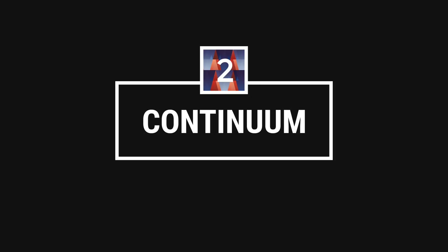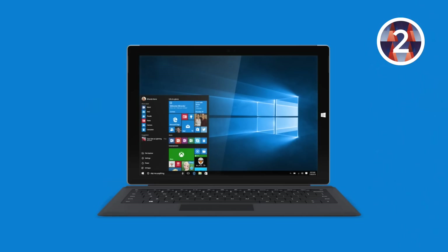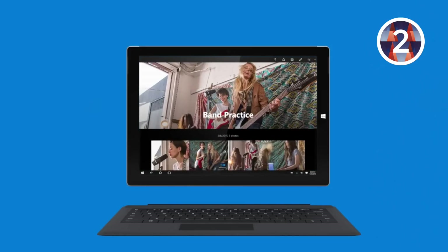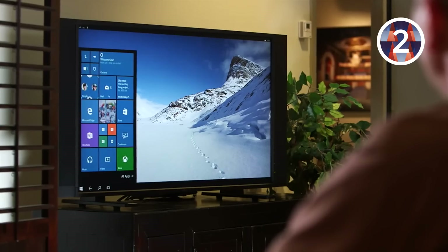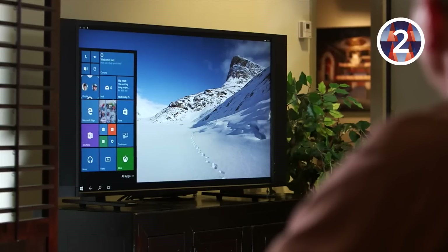Number two: Continuum. That doesn't mean we've seen the last of the Windows 8 interface. Windows is now just smart enough to figure out what device it's running on. On convertible devices, for example, when you switch from notebook to tablet mode, the experience will change to one that's optimized for touch. And soon, on Windows Phone, when you connect a smartphone running Windows 10 Mobile to an external monitor, Bluetooth keyboard and mouse, it will scale up like you were on a laptop. Now, that's pretty darn awesome.